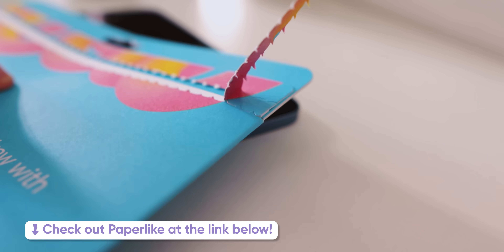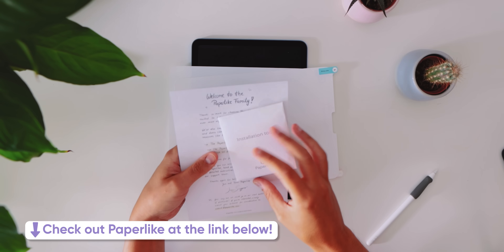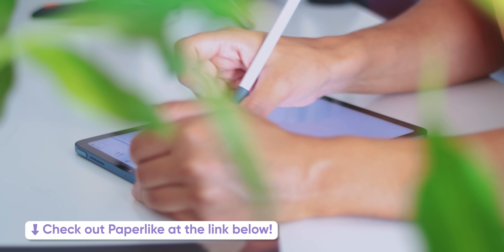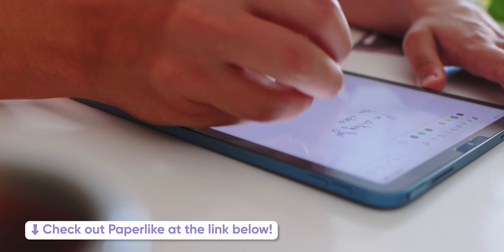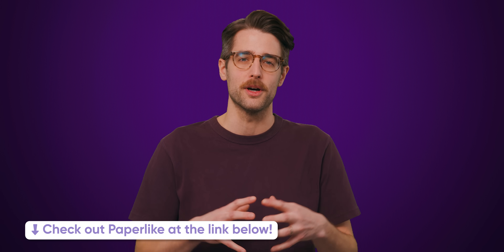If you're looking for a screen protector for your iPad, Paperlike has got you covered. The Paperlike 2.1 is manufactured in Switzerland and is designed to help you write and draw on your iPad just like how you would on paper. It uses their exclusive microbead technology called NanoDots to emulate the stroke resistance of paper without sacrificing screen clarity. Make sure to check out Paperlike at the link below.